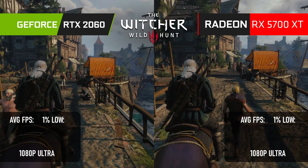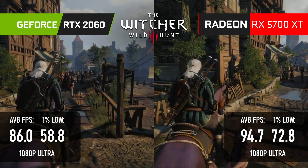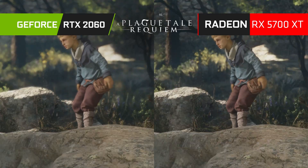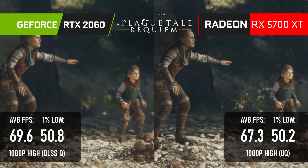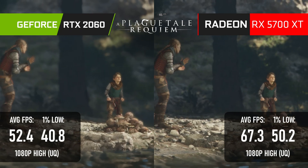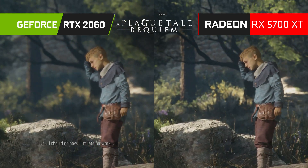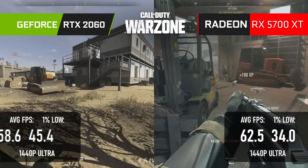The Witcher 3 sees a near 10% advantage to the Radeon at 1080p. I skipped 1440p when comparing the 2060 and 5600 XT because neither card managed 60fps on average, but the 5700 XT can manage the higher resolution with a 60fps minimum. Without upscaling in A Plague Tale, it's just two frames below the 2060 with DLSS on, and with DLSS off the 2060 drops to 52fps — meaning the 5700 XT wins by about 30%. In Warzone, the AMD card wins by about 35% at 1080p Ultra and 30% at 1440p Ultra.